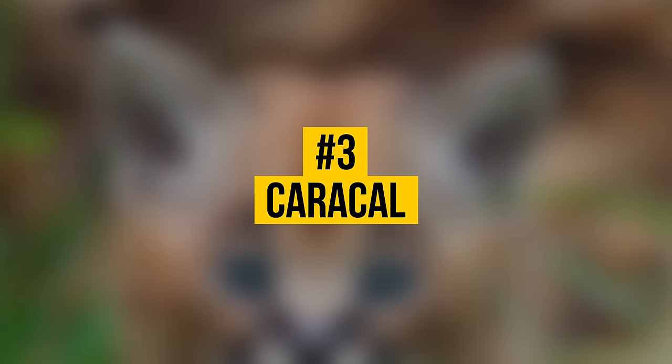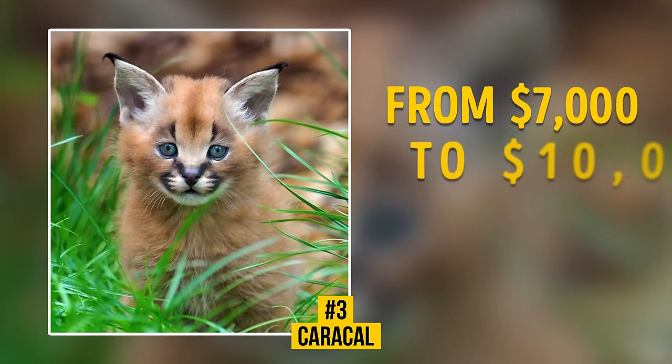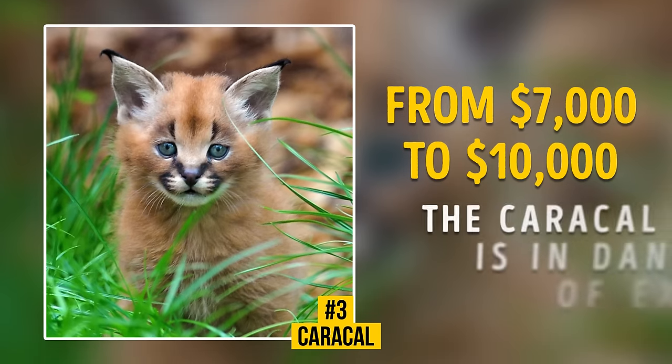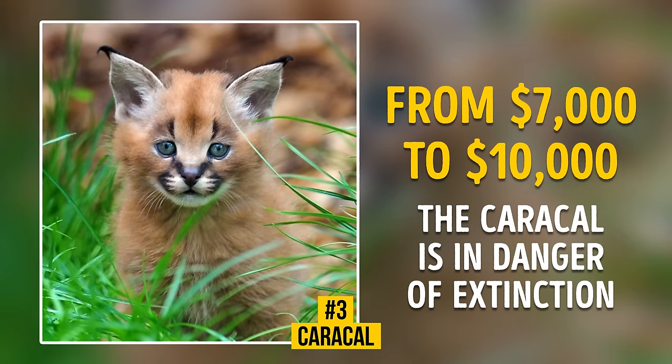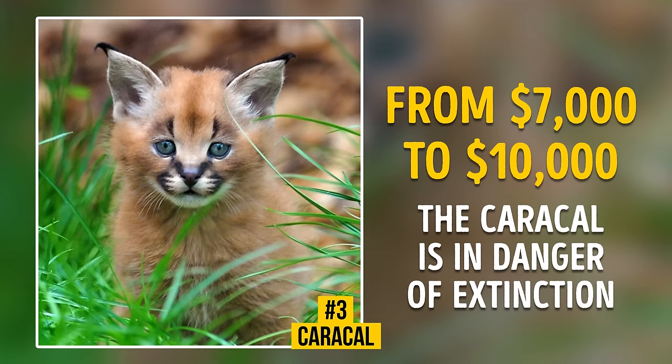Number 3: Caracal. Buying a kitten for $7,000 to $10,000 can help to preserve this unique species, as the Caracal is in danger of extinction. Several years ago, this breed moved from the category of wild predators to exclusive and expensive pets.